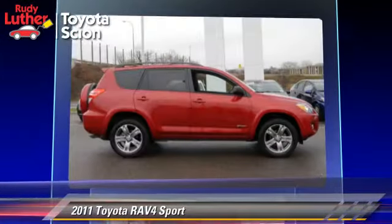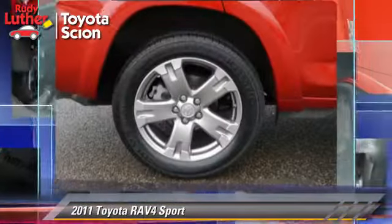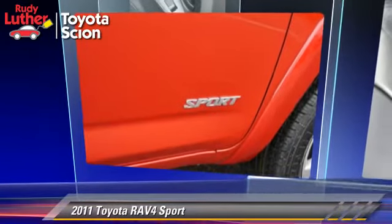Comfort and convenience features include powered door locks, parking sensors, and a multi-disc CD player. Give us a call to schedule your test drive today.